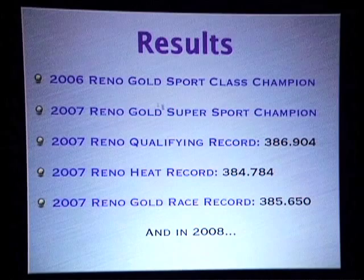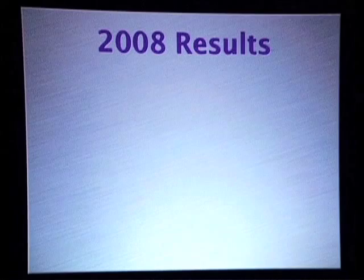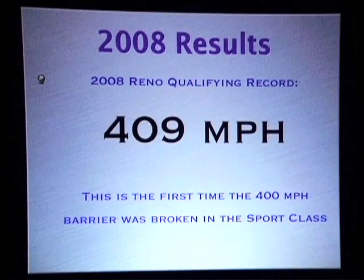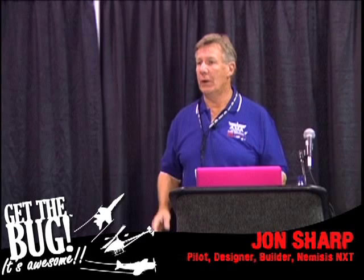In 2008, more records. Our biggest record was 409 miles an hour in qualifying. This is the first time that a kit-built, home-built airplane — in the sport class or any other class for that matter — had broken 400 miles an hour on the Reno race course. It was a phenomenal, phenomenal time for us.